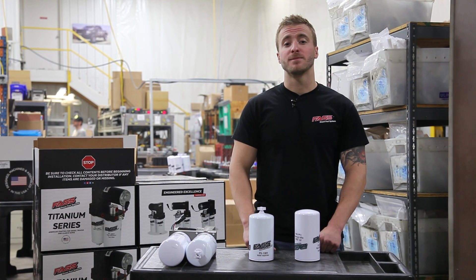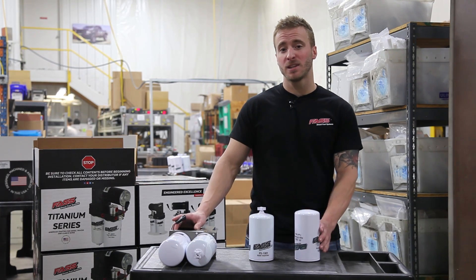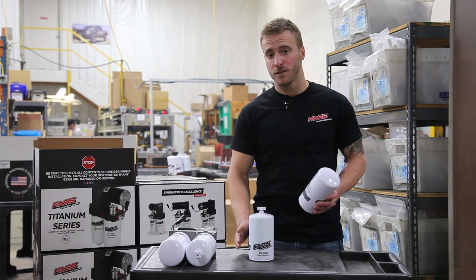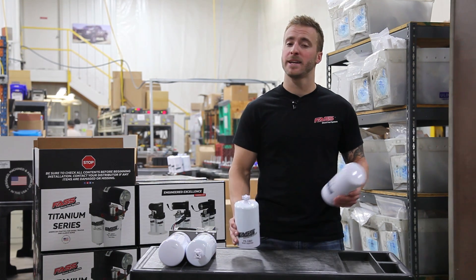The majority of OEMs equip their diesel engines with a 5 to 10 micron fuel filter, while our Fast Titanium Series pumps come equipped with a 3 micron fuel filter along with a 10 to 20 micron water separator, depending on the application.